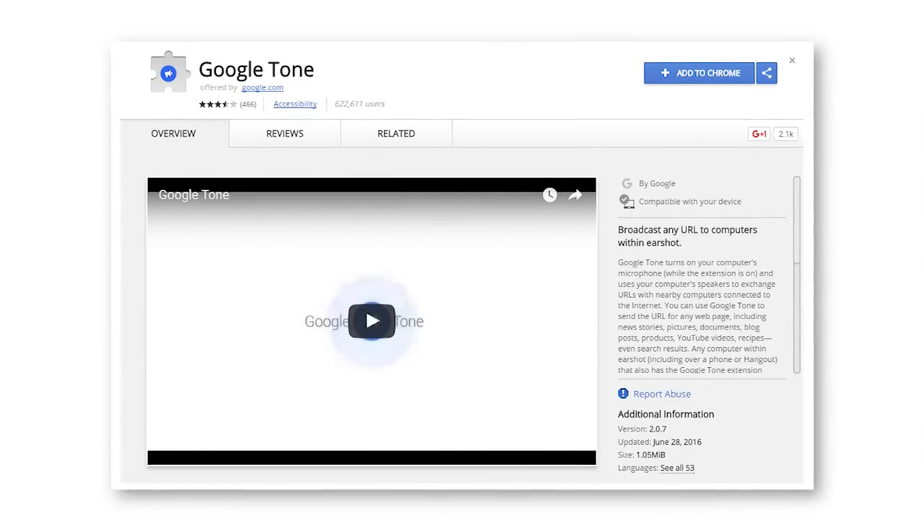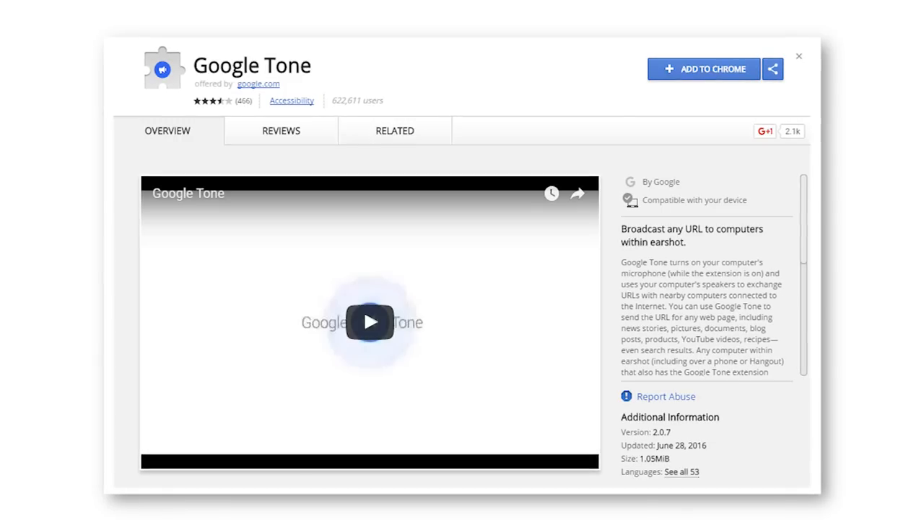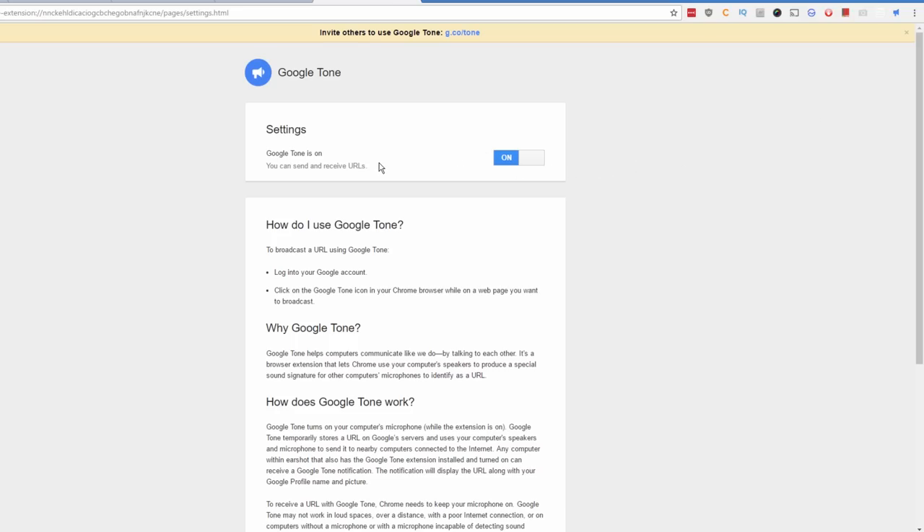Number 5 is called Google Tone, and it's kind of interesting. How it works is you install this extension on your computer and other computers around you, and then this extension will broadcast a tone or set of tones to the other computers, allowing you to send any URLs encoded in that sound to those computers that are listening. So if you're at an office meeting or hanging out with friends and you want to share a link, you basically send it through the speakers by clicking the tone button, and the microphones on the other computers will pick it up and show whatever URL you wanted to send.